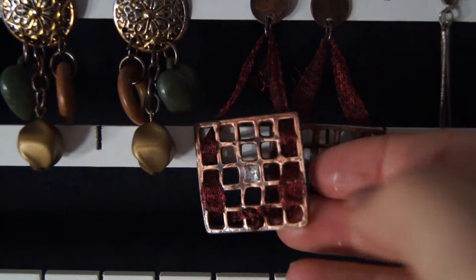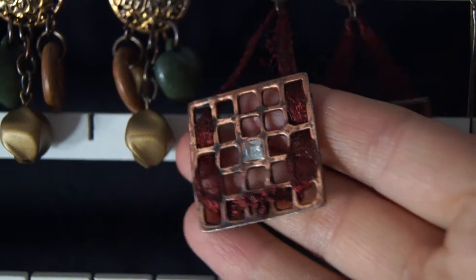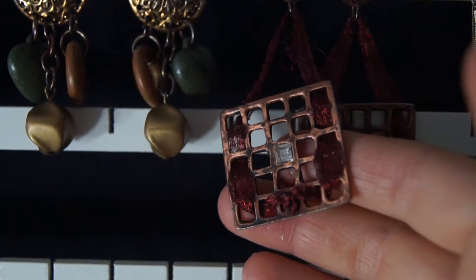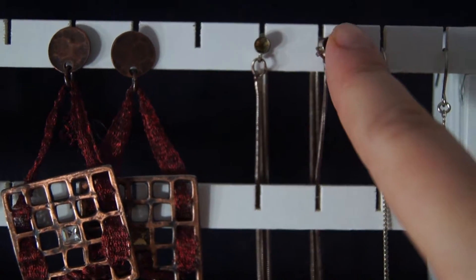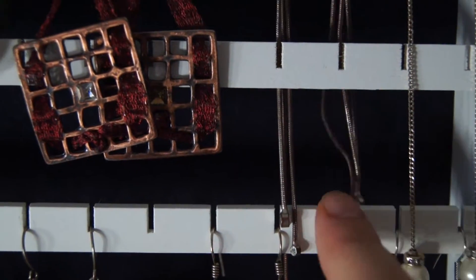I got this pair in Barcelona five years ago. I actually bought them at a Gaudi exhibition. They have a really unusual but pretty colour, don't you think? If you have really long earrings you can just pop them behind the baton like so, and that will stop them getting tangled up.